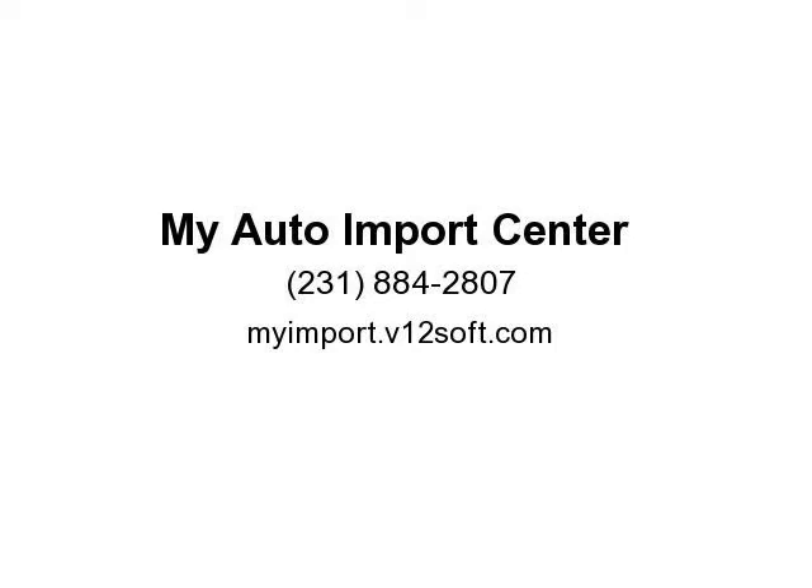Allow us to demonstrate. Visit us at myimport.me12soft.com.